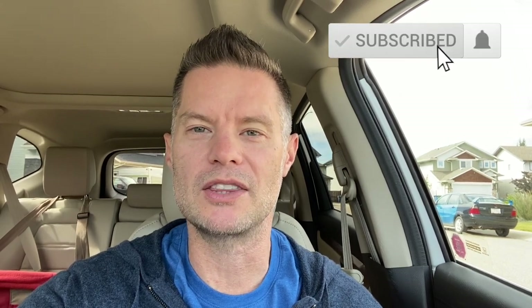Before we get into the video today, if you haven't done so already you can subscribe to my channel, hit the notification bell, and please feel free to leave comments and questions below. Without further ado, let's get in there and take a look at these properties.